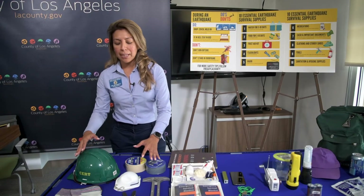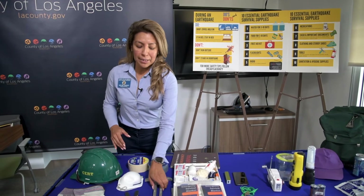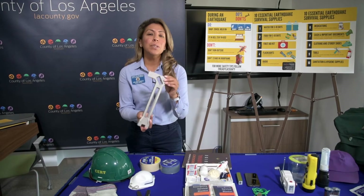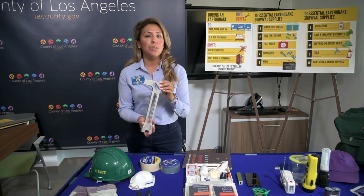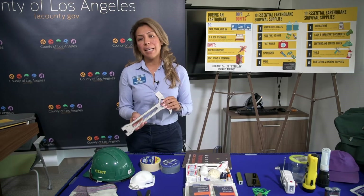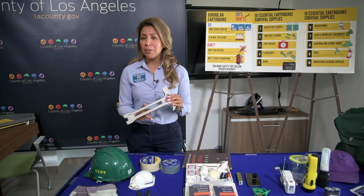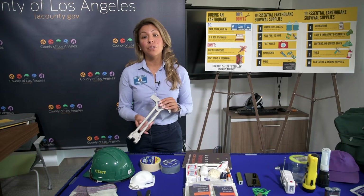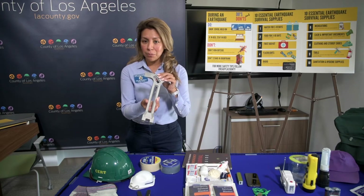And over here, you have some items in case there's damage at home. This is an important one — this is a gas safety shut-off wrench, but you're only going to use this if you smell gas, or you hear or have a reasonable suspicion to think that there is some sort of a gas leak at home. If you prematurely use this item, then you might suffer an interruption in gas service for quite a while. So use this one with good judgment.